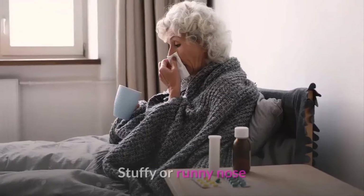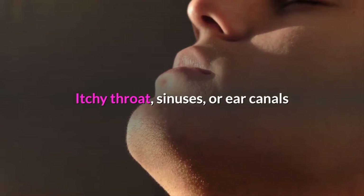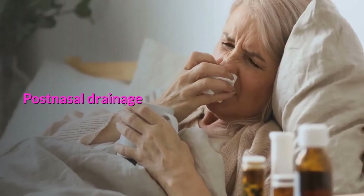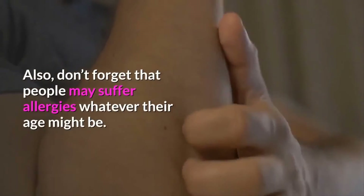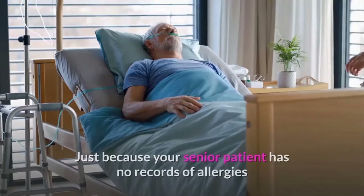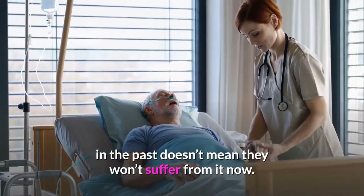Sneezing. Stuffy or runny nose. Itchy throat, sinuses, or ear canals. Watery or itchy eyes. Postnasal drainage. Ear congestion. Also, don't forget that people may suffer allergies whatever their age might be. Just because your senior patient has no records of allergies in the past doesn't mean they won't suffer from it now.